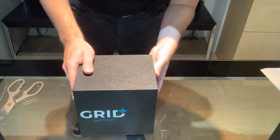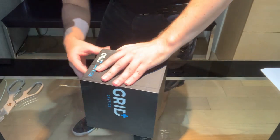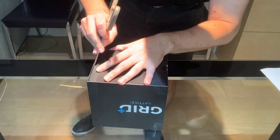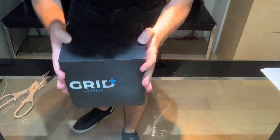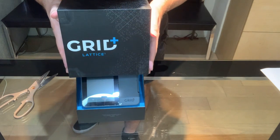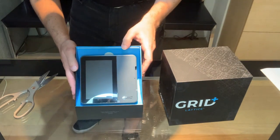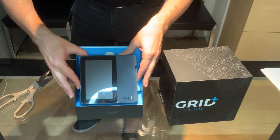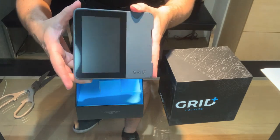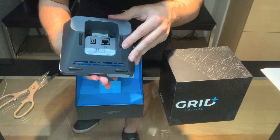Now my mission is to open this properly. Since this is a delicate item, I want to be very, very careful. OK, it's coming out slowly. Wow, this is so big — it really looks like a tablet. So now let's take it out. You can see that it's pretty big. And behind we have two sockets: one for the Ethernet cable and the other one for the power cable.